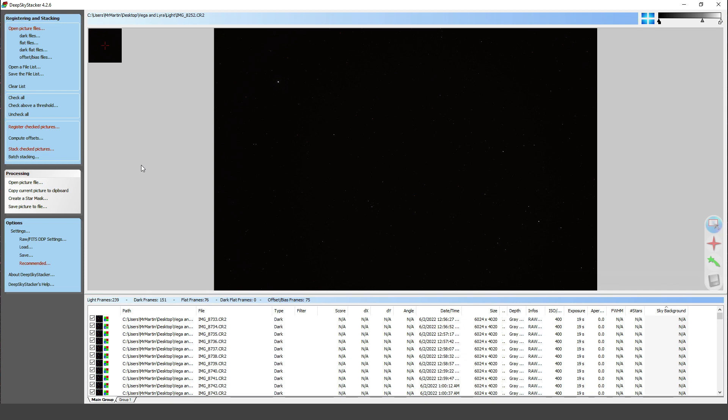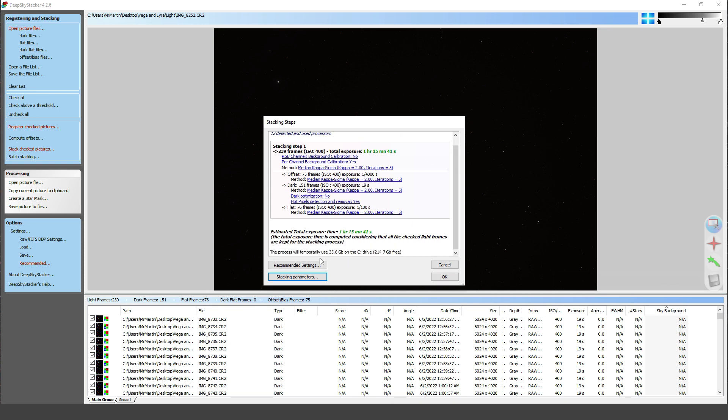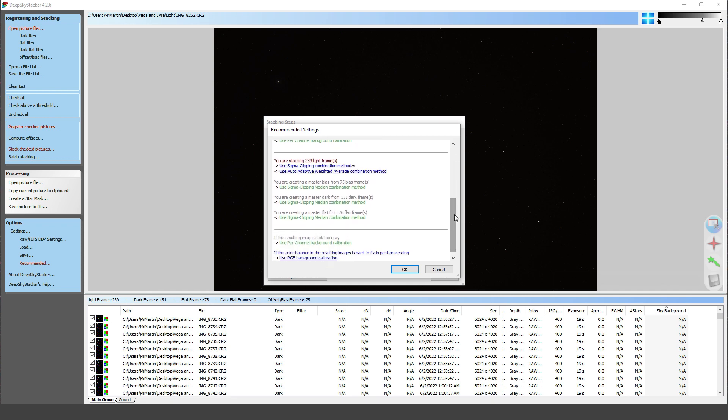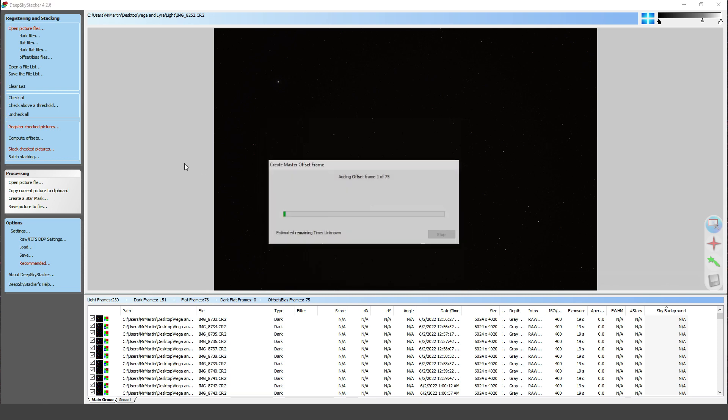As we load up Deep Sky Stacker, we're going to look at the settings we'll use to combine all of the frames captured the night before — our light frames of the target, our dark frames, our bias frames, and our flat frames. Double-checking the recommended settings, the software is actually suggesting a different setting because of the number of frames I have, and I'll trust the software on that and change that setting. We click OK and now we have our images being stacked into one.